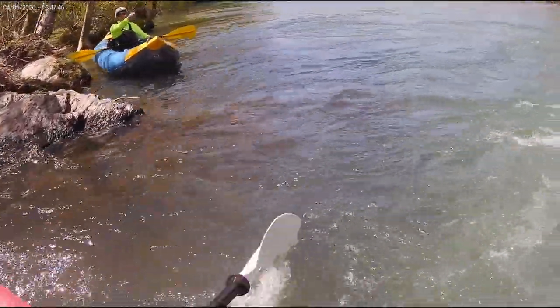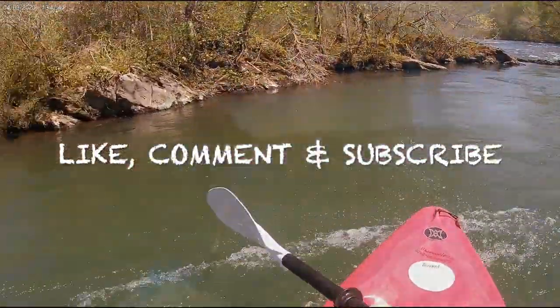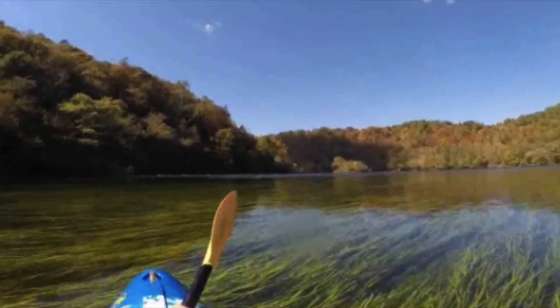We look forward to seeing you guys out there while you make memories and have your own adventure along this amazing, beautiful scenic river. We'll see you out there.